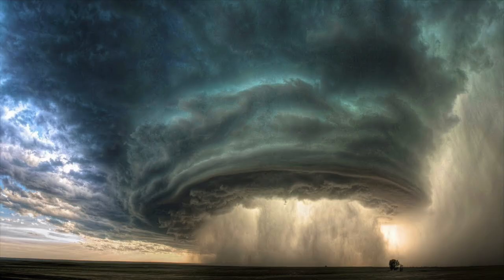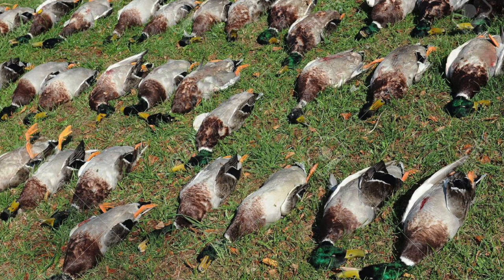Fun fact: in January 1999, a tornado and violent hailstorm deposited more than 3,000 dead waterfowl across a seven-mile-long swath in eastern Arkansas. I wonder if any of them were banded — I'd be out there looking.